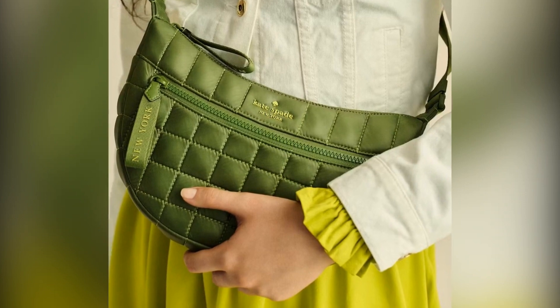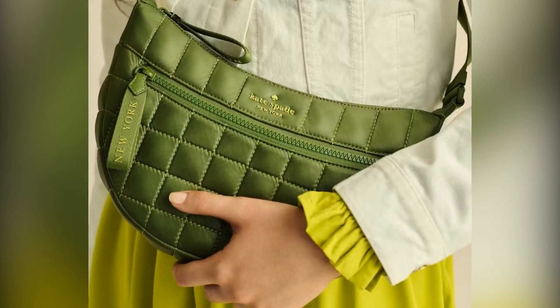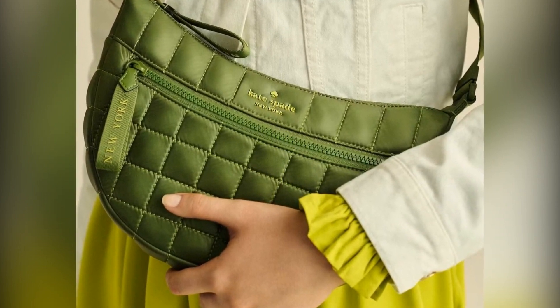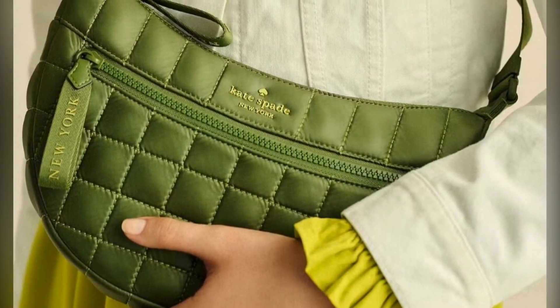And if you prefer a petite but functional accessory, you'll love the Monica Small Flap Crossbody — a classic favorite among shoppers, with a spacious interior and six gorgeous color options, all for only $59 right now.